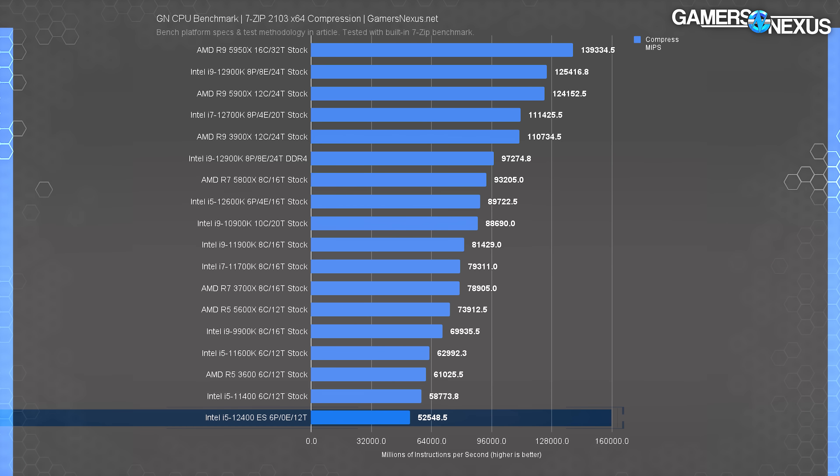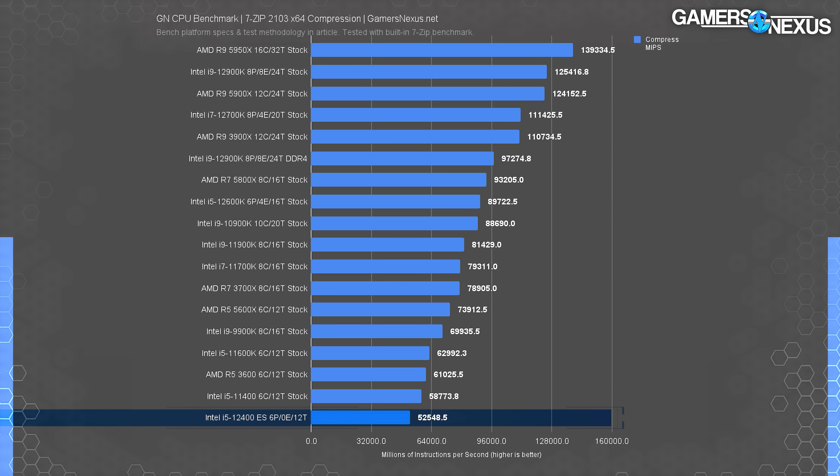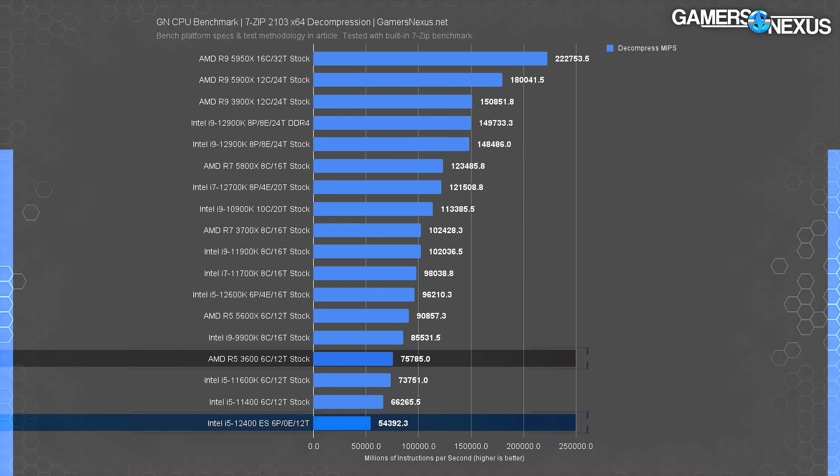In the 7-zip compression benchmark, the i5-12400 ES ran at 52,000 MIPS compared to the 11400's 59,000 MIPS — allowing the 11400 to compress about 12% more content per second. This is where we're starting to see the engineering sample restrictions come into play — it clearly shouldn't be worse than the 11400, and it wasn't in the previous two tests. In decompression, the 12400 ES ended up at the bottom at 54K MIPS versus 66K MIPS on the 11400 — a 22% lead for last-gen. The R5-3600 leads by 40%, an uncharacteristically large gap even for AMD's advantages in 7-zip tests.